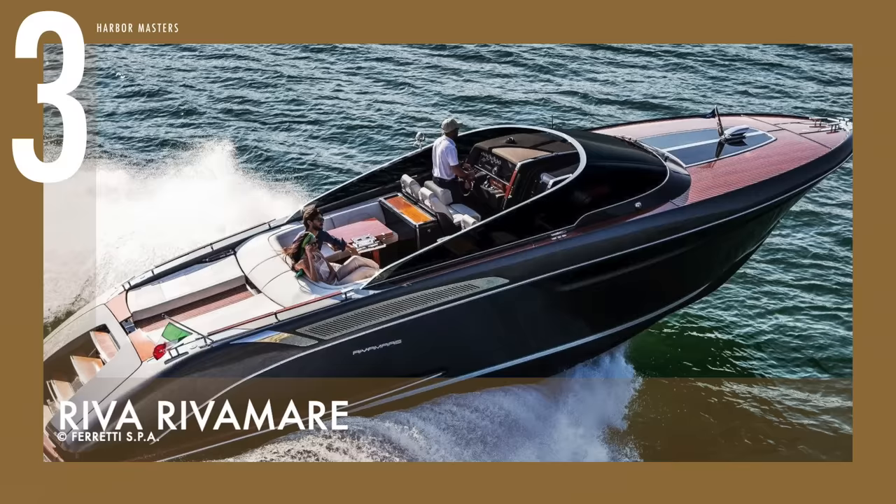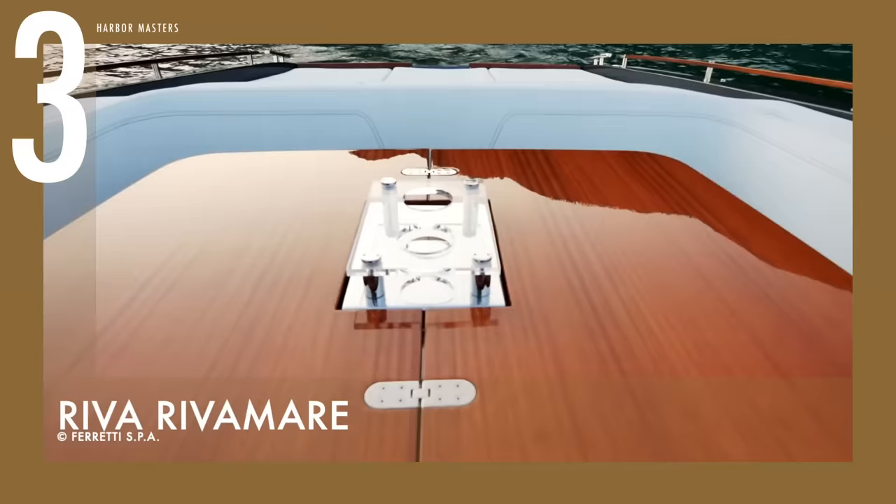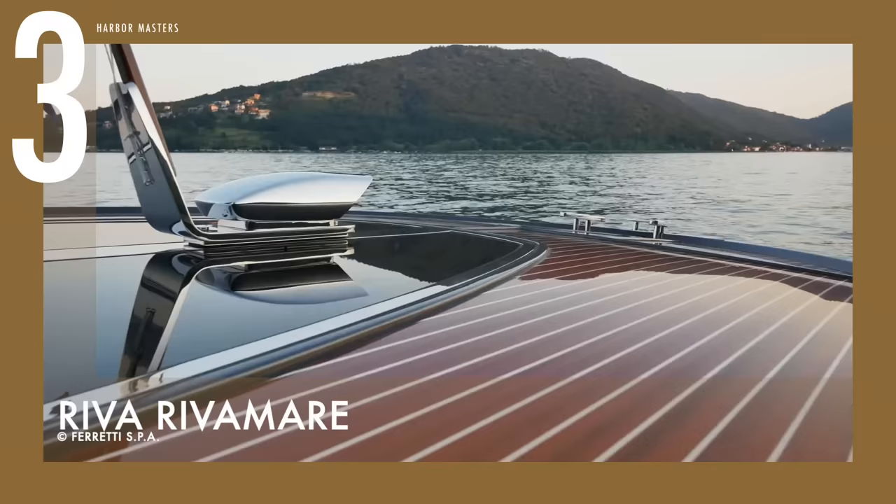At number three is the chrome beauty, Riva Marais, with sleek, flowing lines. This motorboat is a thoughtful combination of engineering and style, fusing the legendary history of Riva with modern touches.